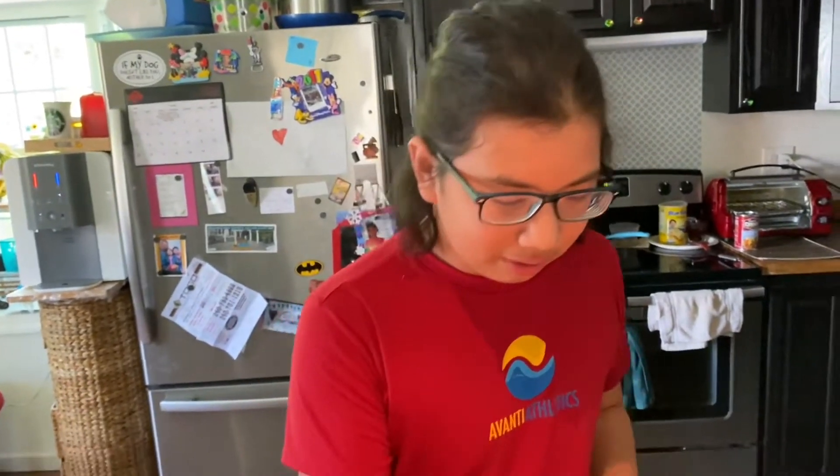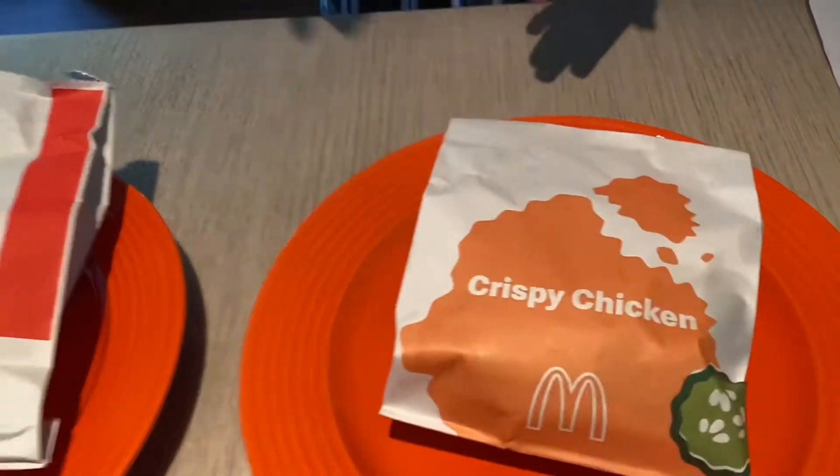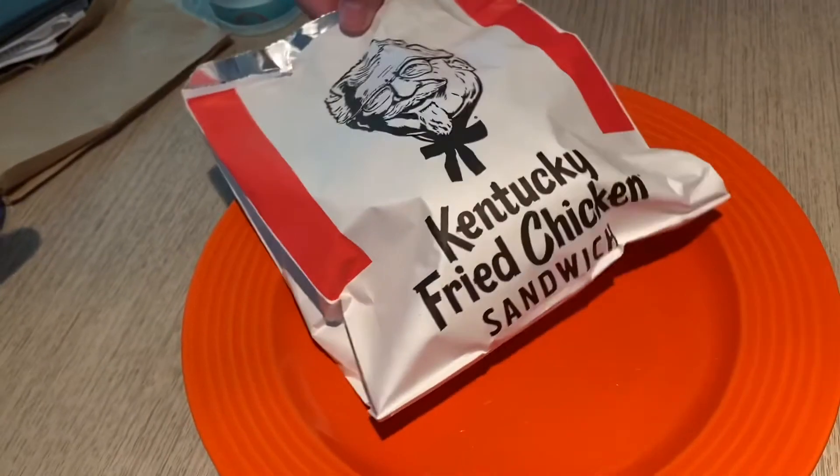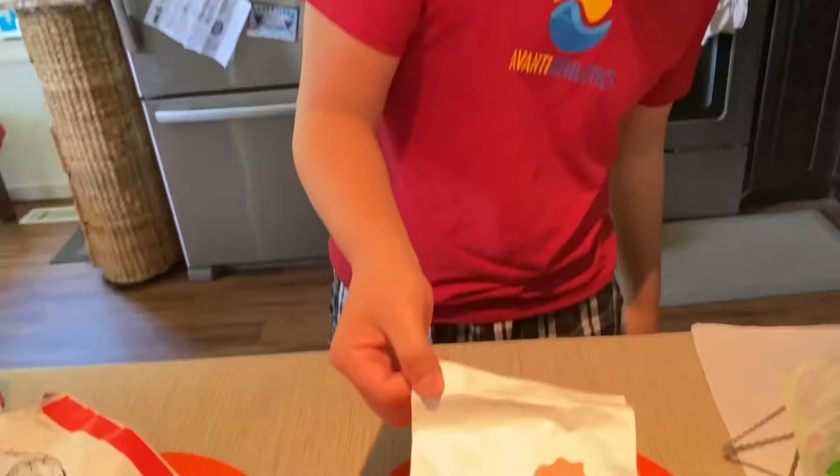Alright, today guys, we're going to be comparing the McDonald's version of the Popeye's Chicken Sandwich and the Kentucky Fried Chicken version of the Popeye's Chicken Sandwich. I'm going to try these and see which one is better.